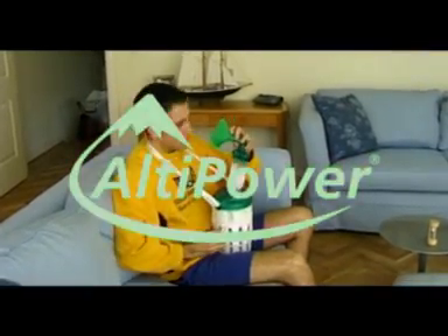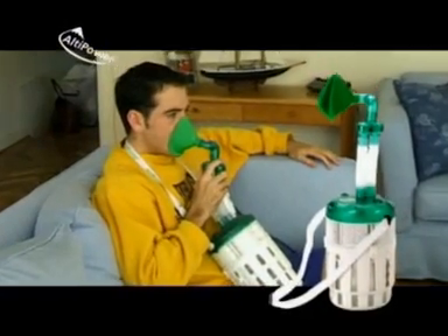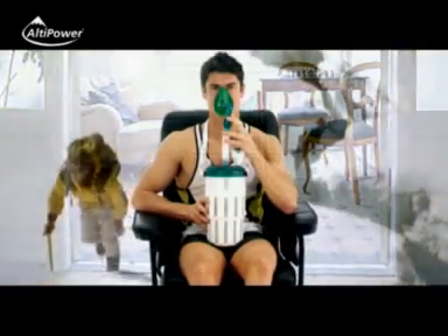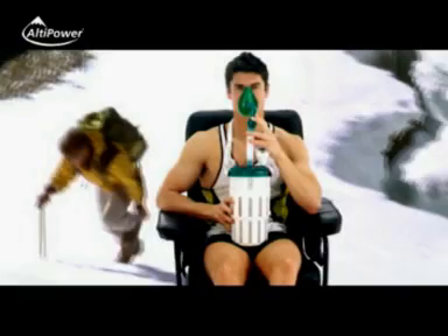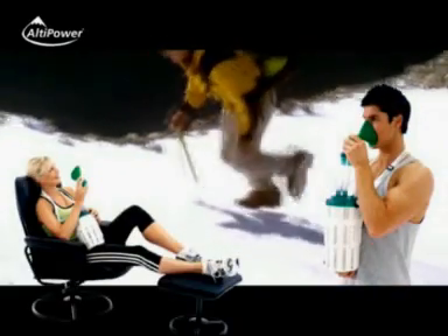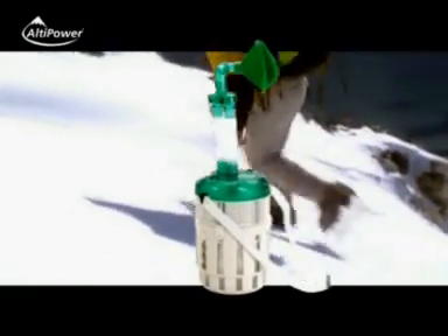LTPower — the world's first, fully portable, hand-held hypoxicator. LTPower now makes altitude training available for everyone. Until now, you wouldn't have believed that from the comfort of your own home you could transport yourself to an altitude of up to 6,000 metres — that's 18,000 feet — in just a few seconds. Imagine yourself jumping right up to the summit of some of the world's tallest mountains simply by breathing LTPower air.